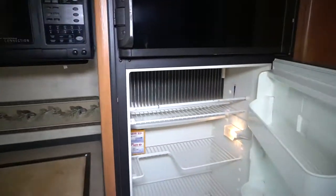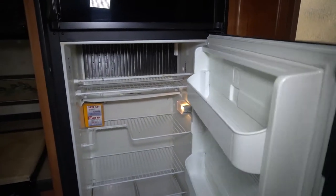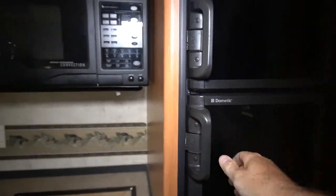Freezer and fridge — super clean. It does have the fans, the automatic ones.